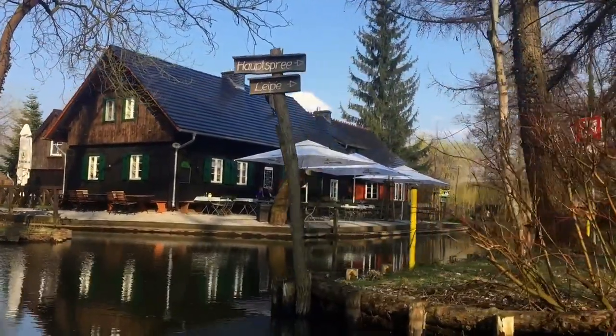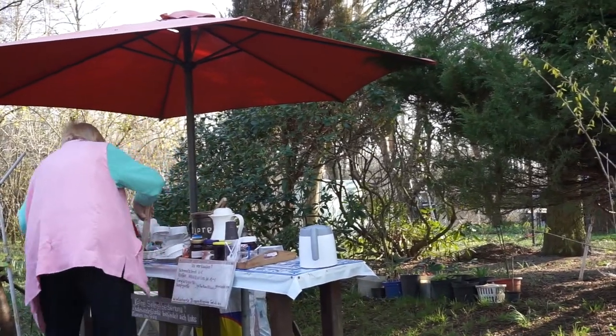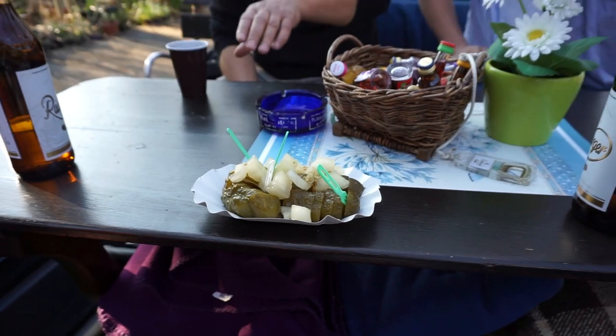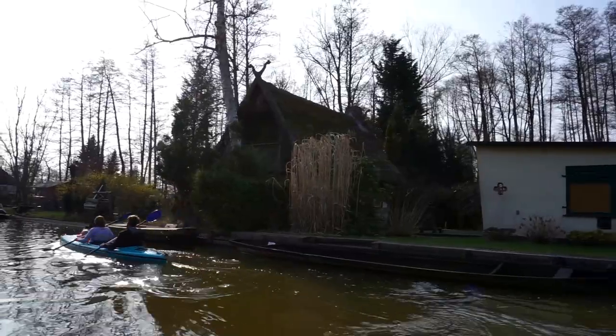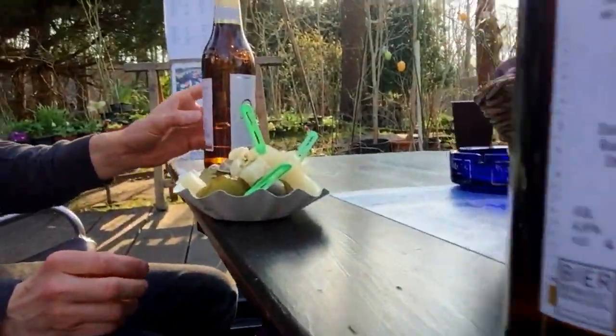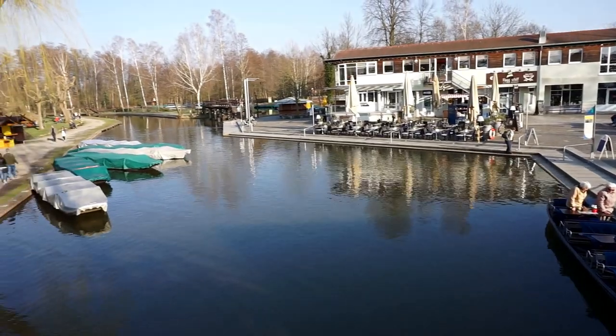Along the way, the boat will stop at a little old lady's house and she'll come outside and serve you pickles from her back dock. To be honest, the pickles were not spectacular, but I'm happy I could support her little business. You can buy alcohol on the boat from the guy who's actually rowing, or you can bring your own. If you love camping, shopping, boat rides, or bike riding, you're going to want to spend at least two days in Spreewald.